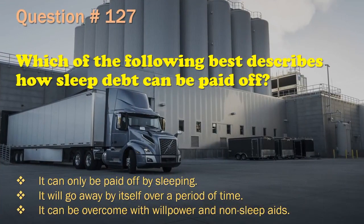Question 127: Which of the following best describes how sleep debt can be paid off? It can only be paid off by sleeping. / It will go away by itself over a period of time. / It can be overcome with willpower and non-sleep aids. The correct answer is: It can only be paid off by sleeping.